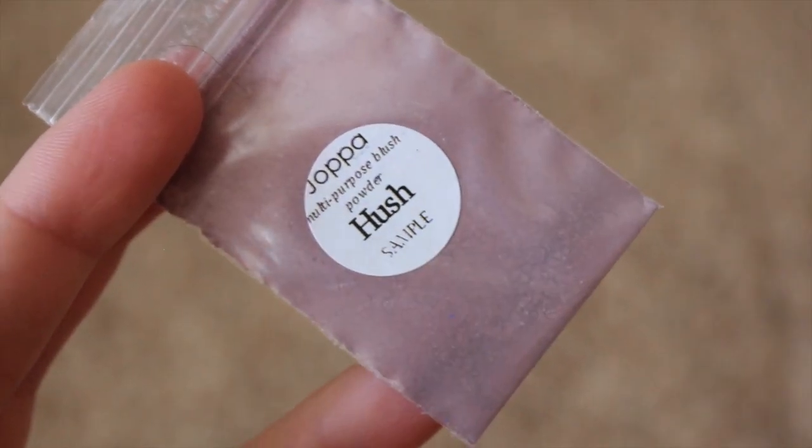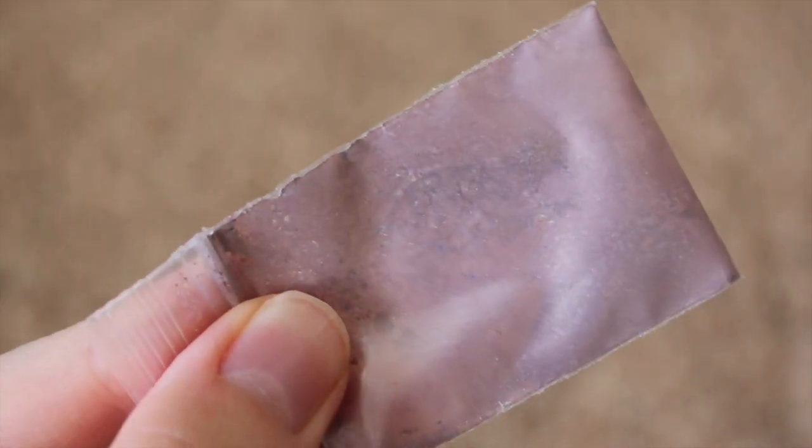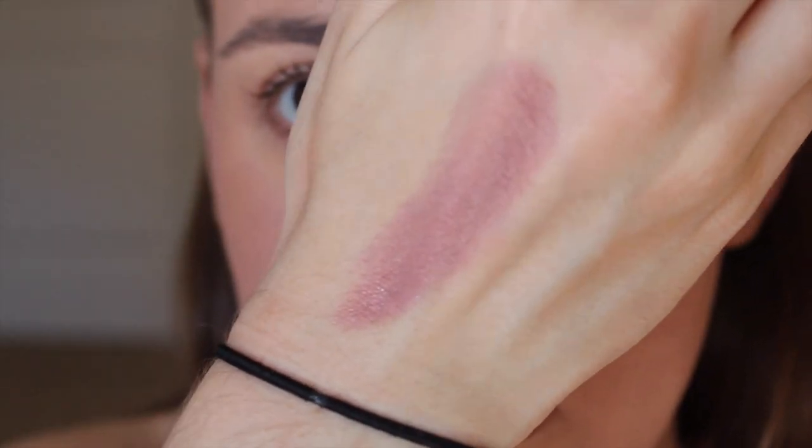And last we have Hush, which is a plum, copper, and bronze color. This definitely is very purple, so if you like purple blushes, this is a good color. It's very pretty as well.